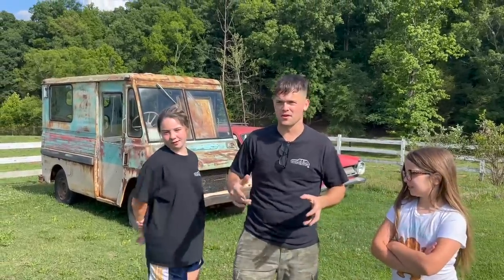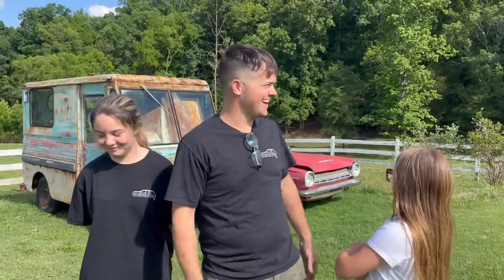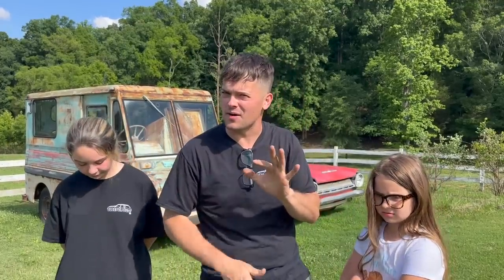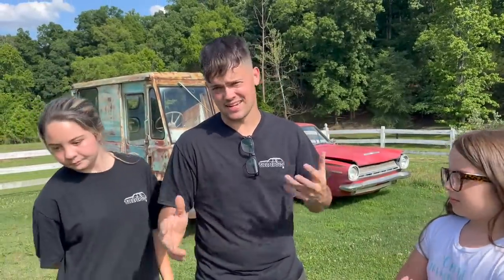Today we're going to try something we've never done before. There's a local car show at a church — we're trying to help out their youth group. We're going to try to get as many of these cash-for-clunkers cars over there as we can. There's about five I know I can get there, hoping for six, seven, eight if we have time and don't have too many breakdowns.